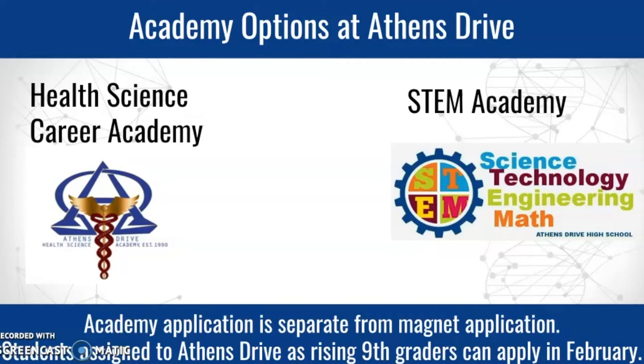The Health Science Career Academy is one option and the STEM Academy is another. You do not have to join an academy, but you're welcome to do so. You do have to join as a rising ninth grader — if you are not a rising ninth grader, you cannot apply. It is a four-year program, and you apply in February before your ninth grade year. It is separate from the magnet application.